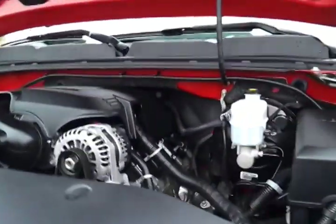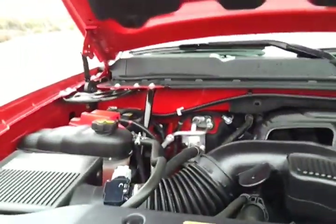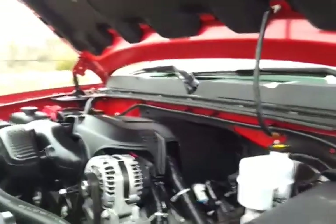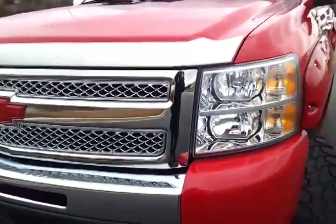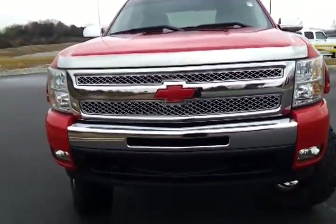16,000 miles on this Silverado. GM certified, 172-point checked and inspected. You get the balance of the 3 or 36 warranty along with a 12-month, 12,000-mile additional GM full bumper-to-bumper warranty on it.